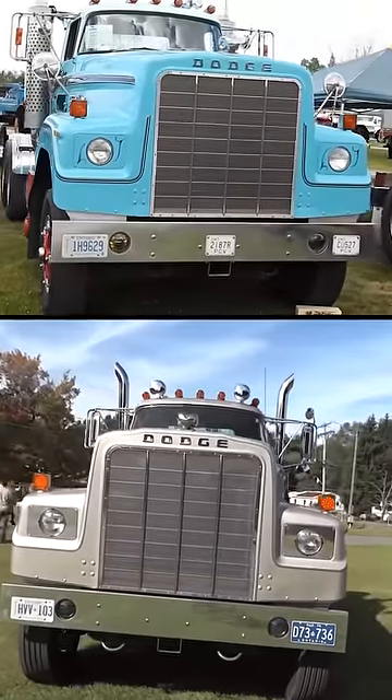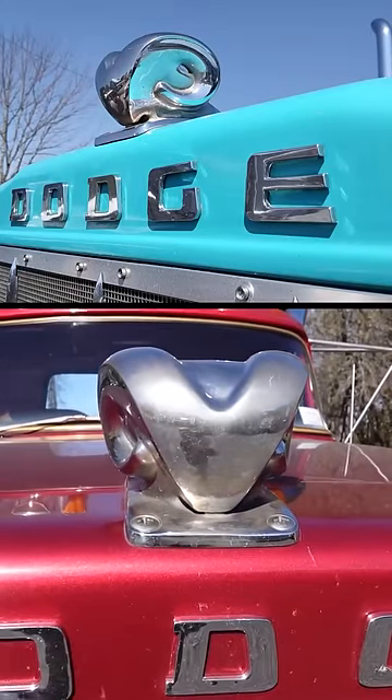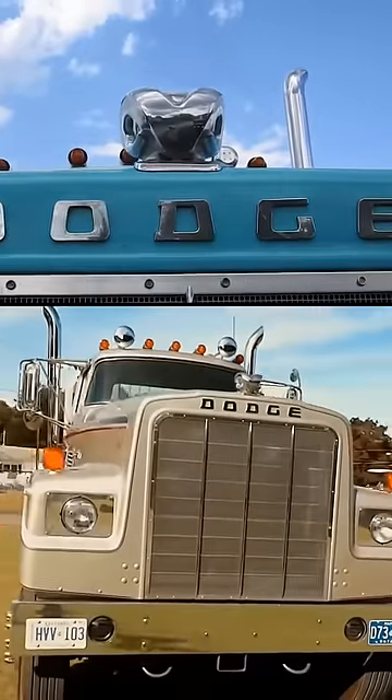Above the grill, the massive ram head — Dodge's symbol — served both as an emblem and a handle, though it initially weighed a substantial 13.2 pounds before transitioning to a lighter aluminum casting covered in chrome.